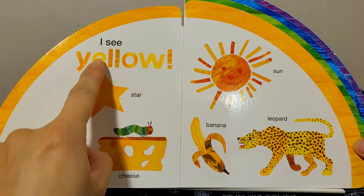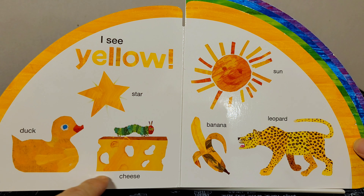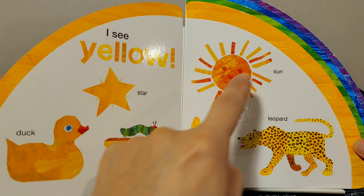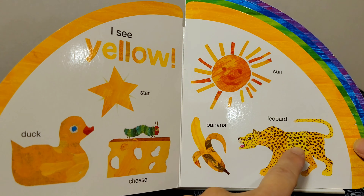I see yellow: star, duck, cheese, sun, banana, leopard.